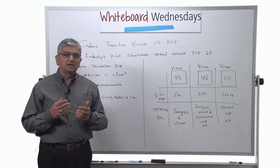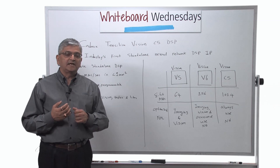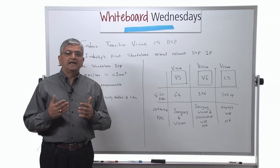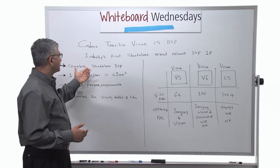That means you can run all the convolution layer networks, fully connected layer networks, or max pooling — any of the neural network layers can be run on this DSP.